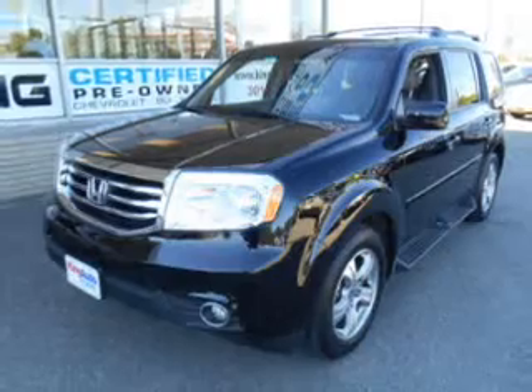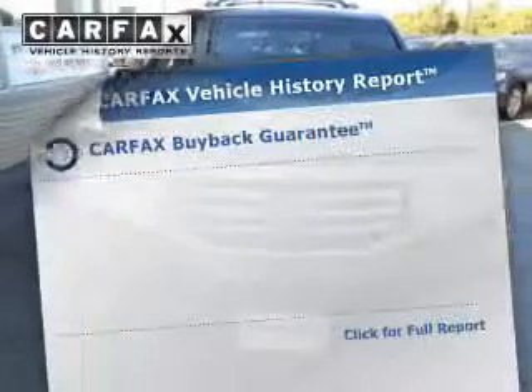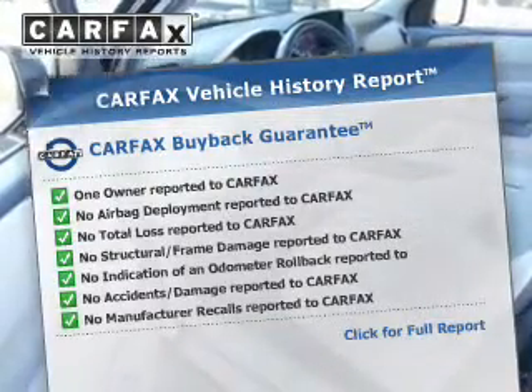Heated seats make cold weather driving more endurable. Let the outside in with a power sunroof. Know the history on this ride and greatly reduce your buying risk with the included Carfax Vehicle History Report.